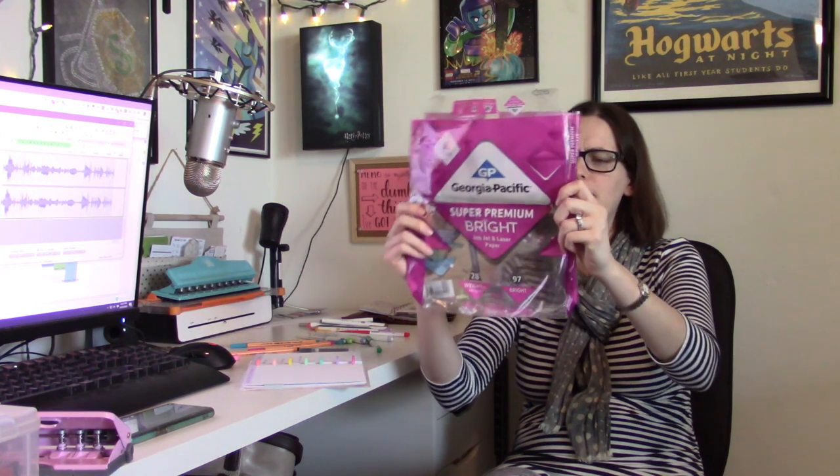Thing number two makes me really sad. This is my favorite planner supply — it's the paper I used last year. I'm not sure if it's discontinued or just more expensive now, but this is Georgia Pacific Premium Super Premium Bright inkjet and laser paper, 28-pound weight. I needed to get some more and was going to order it from Amazon, but then I was at Walmart and saw they had a 24-pound paper, and I thought that's probably fine.